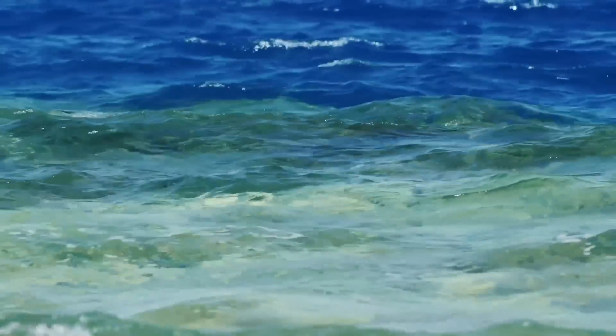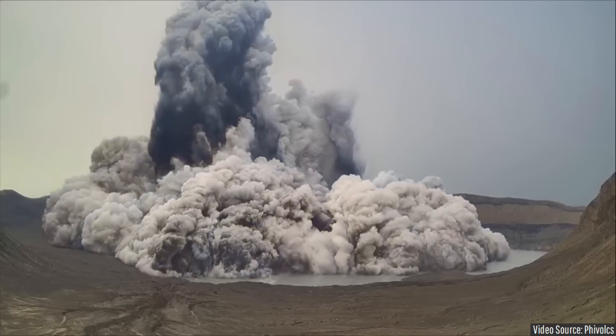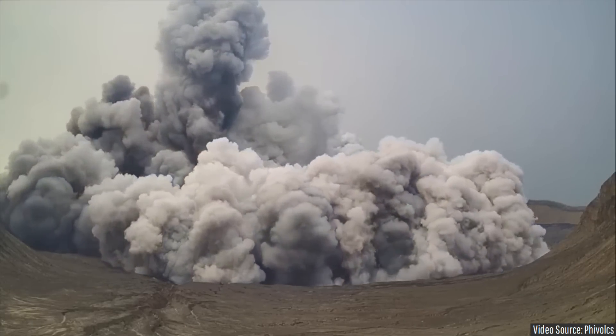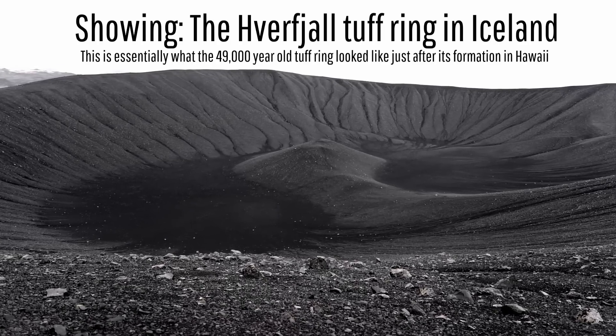Eventually, the pressure became too great and the ground exploded upwards in what is termed a phreatomagmatic eruption. Pyroclastic flows subsequently raced across the landscape and water in every direction, traveling several kilometers. The ash ejected by this explosion soon fell back to the ground.